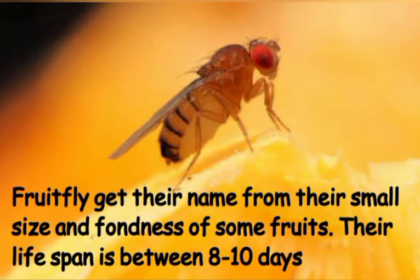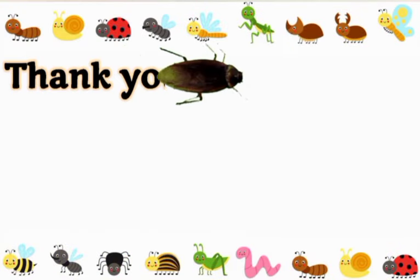Fruit flies get their common name from their small size and fondness for certain fruits. They can only live up to 10 days. Thank you for watching.